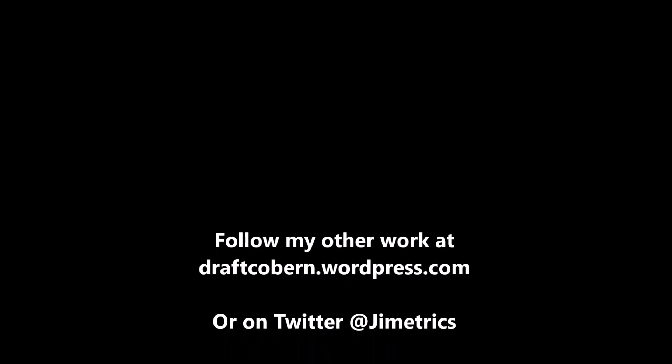My name is James Coburn — you can find my other work at draftcoburn.wordpress.com and follow me on Twitter at Gemetrics. If you like this content, leave a like, subscribe, share the video, and hit the notification bell so you're reminded when another video drops. I'll talk to you guys in the next video.